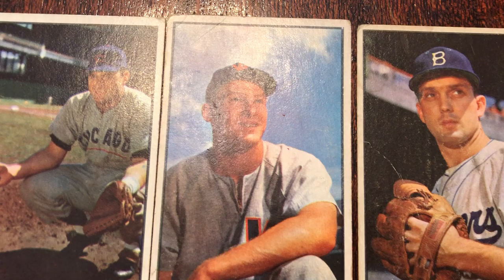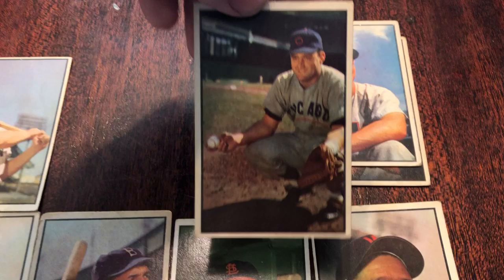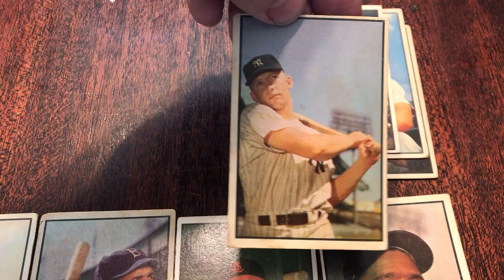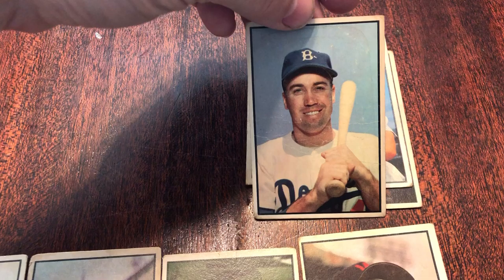Quick glance through 1953 Bowman. I've always thought these don't even really look like cards — they look like old family pictures. Hold each one up glare free. Yeah, they look like old family photos, you see it. Like grandma and grandpa's house.